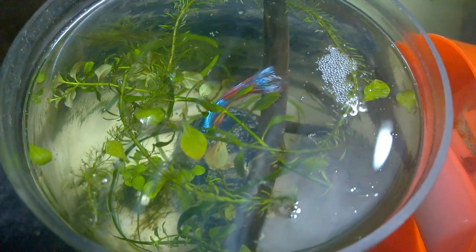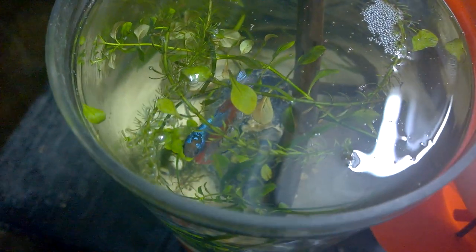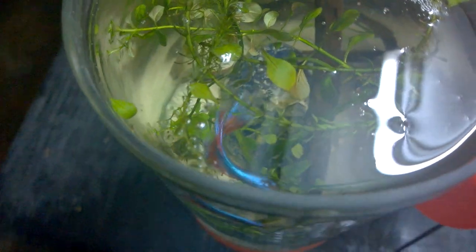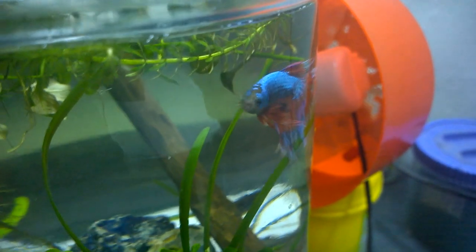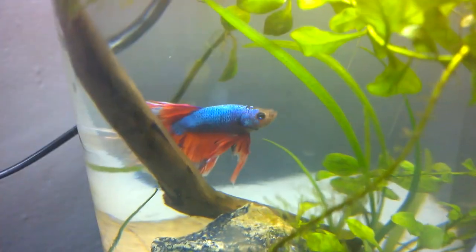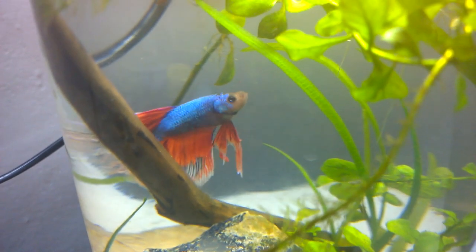I think it's time to move him to a larger aquarium and get a female betta also. Look at the design on his head, it looks amazing. The body colour is also quite attractive.